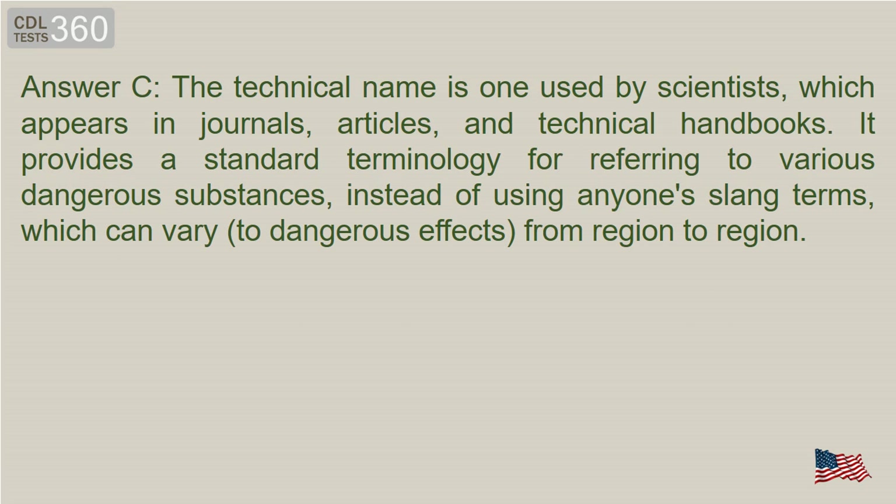Answer A. The technical name is one used by scientists, which appears in journals, articles, and technical handbooks. It provides a standard terminology for referring to various dangerous substances, instead of using any slang terms, which can vary to dangerous effect from region to region.